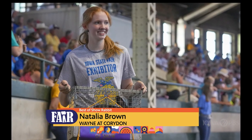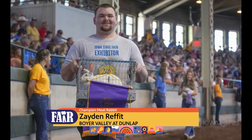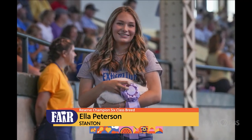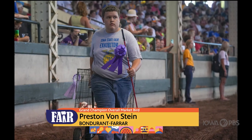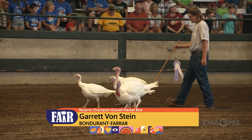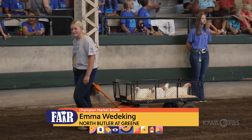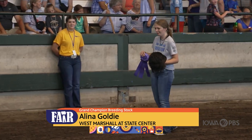The Rabbit Show had 242 exhibits that were brought to the fairgrounds by 31 members from 28 chapters. In the Poultry Show, 44 exhibitors from 28 chapters brought 300 exhibits to the Iowa State Fair for competition.